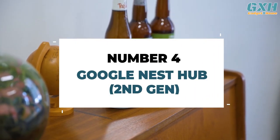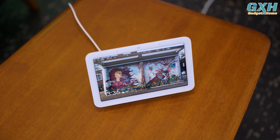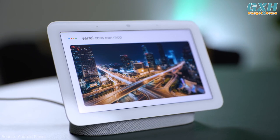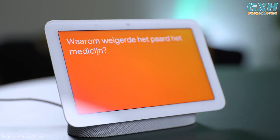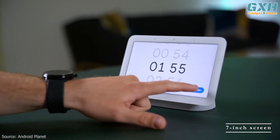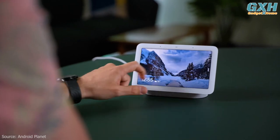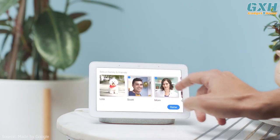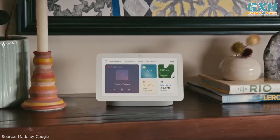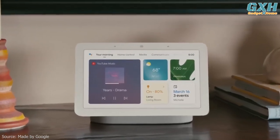Number 4: Google Nest Hub, 2nd Gen. Thanks to the built-in Google Assistant, the Nest Hub responds to all of the same voice command options as the Google Home Mini smart speaker. The Google Smart Display touchscreen is a little small at 7 inches, but the adaptive brightness makes pictures look particularly great. Google will even customize a slideshow of family pics as your screensaver. You can also control your smart home devices, like your smart doorbell, with an intuitively designed control panel.